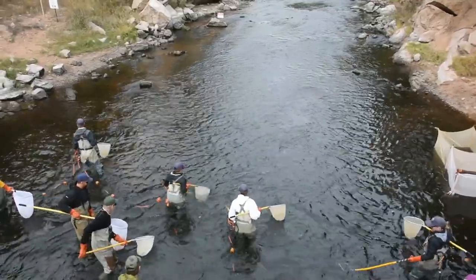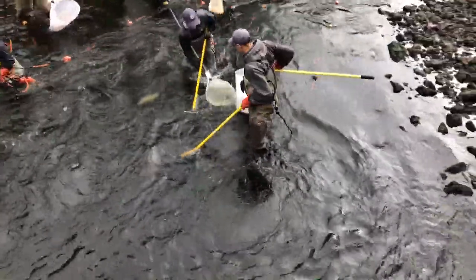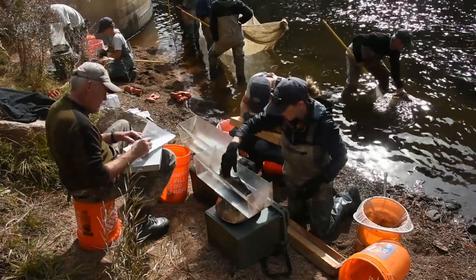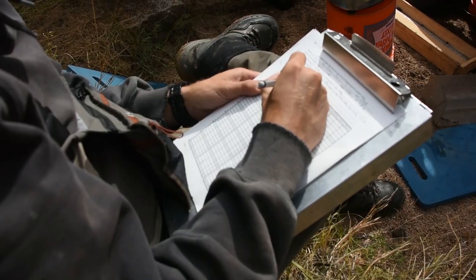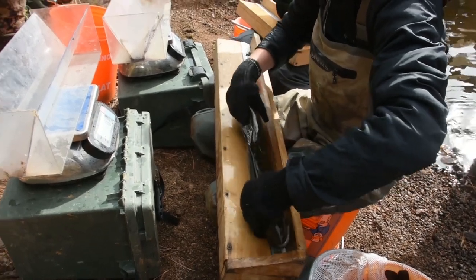We have a crew of 15 to 20 people each day. We survey this section and also from the Dream Stream all the way down through Waterton Canyon, getting lengths and weights on all of the fish, assessing fish health, looking for any disease issues, how fit they are, and what species are present. We use that data to generate our fishing reports that we put online and to see if we need to adjust any management recommendations going forward.